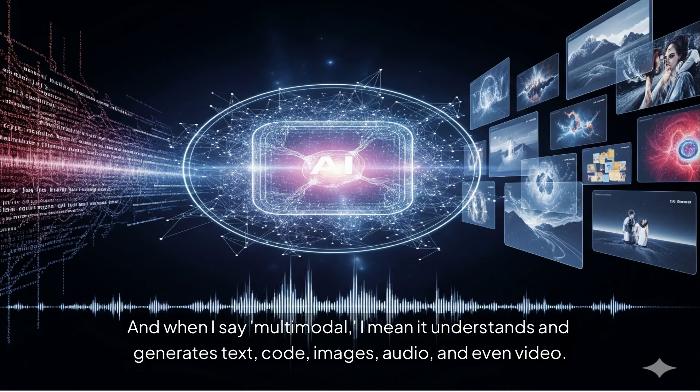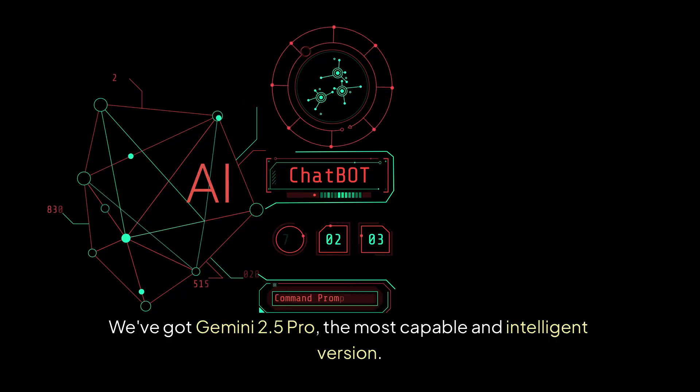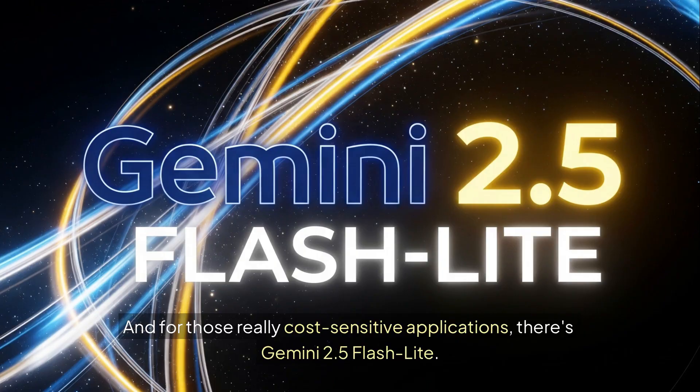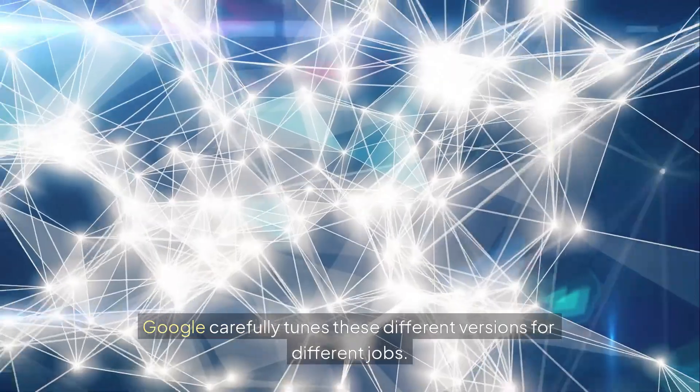When I say multimodal, I mean it understands and generates text, code, images, audio, and even video. We've got Gemini 2.5 Pro — the most capable and intelligent version. Then there's Gemini 2.5 Flash, built for speed and efficiency, perfect for quick interactions. And for cost-sensitive applications, there's Gemini 2.5 Flash Lite. Google carefully tunes these different versions for different jobs.